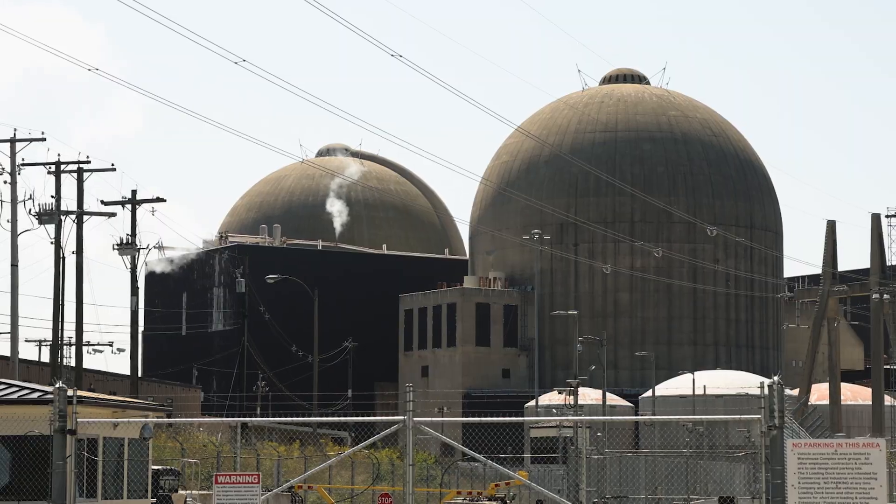An outage at a nuclear power plant is when we shut down one unit and refuel it. We do this every 18 months and bring in anywhere from 1,500 to 2,000 additional people, starting anywhere from a month to a month and a half ahead of the actual outage. We can move anywhere from six to ten million dollars worth of inventory into the plant to support installation during an outage.